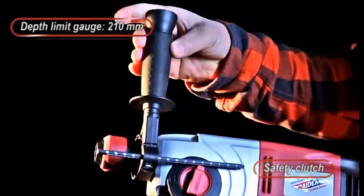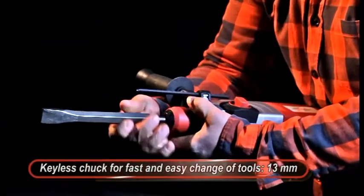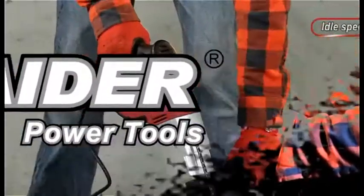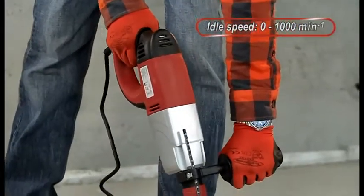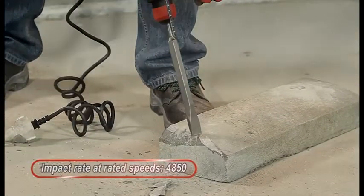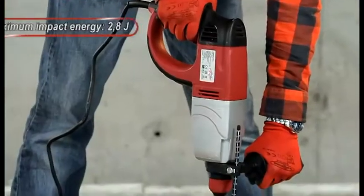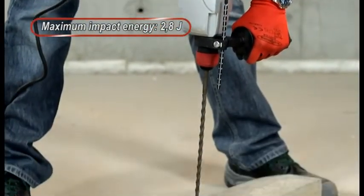Depth limit gauge 210mm. Keyless Chuck for fast and easy change of tools, 13mm. Idle speed from 0 to 1000 RPM. Impact rate at rated speed: 4850. Maximum impact energy: 2.8 Joules.